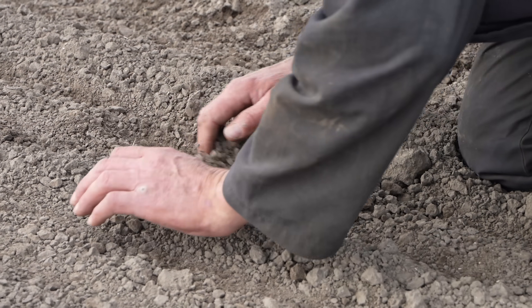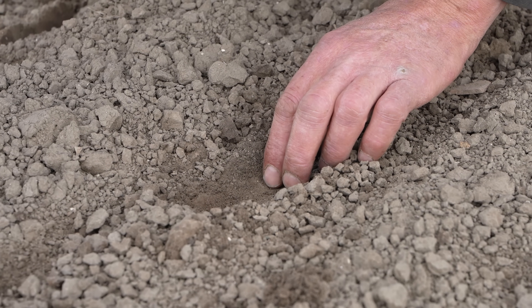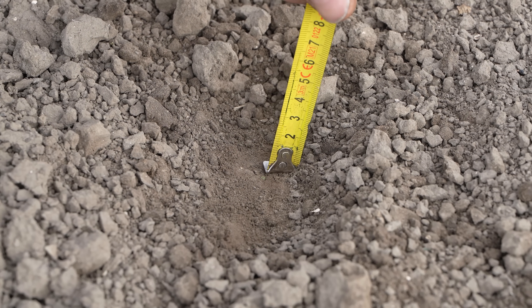The seeding depth is around 2 centimetres, and you can see that the soil is of a slightly heavier type compared to the field seen before.